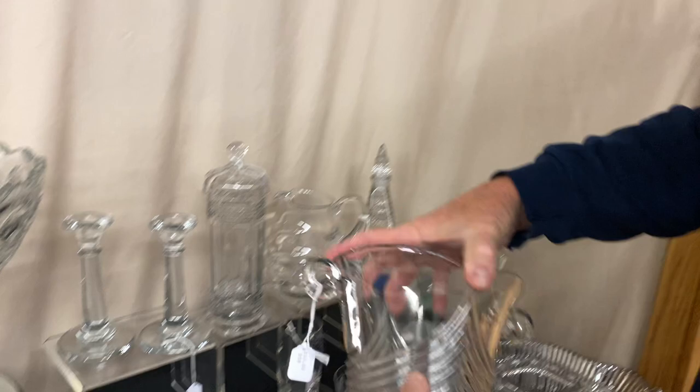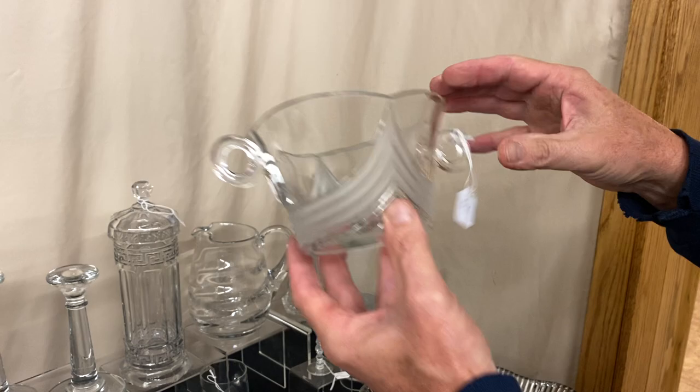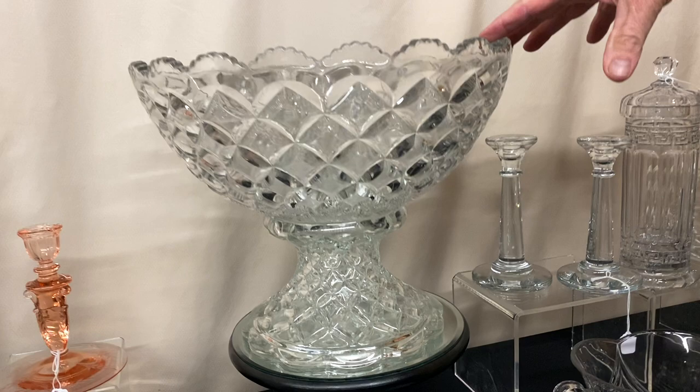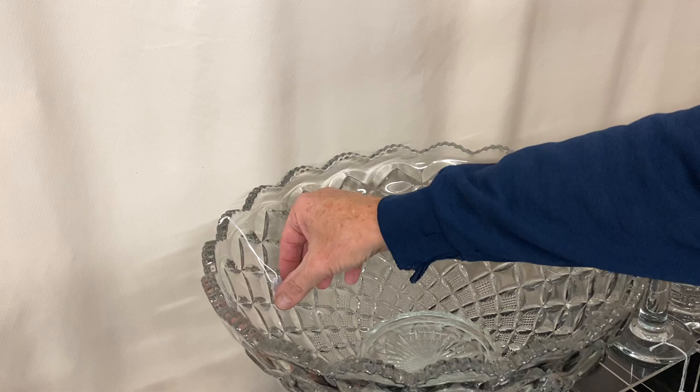Three pieces of Stanhope. We have the ice tub and it's $65. Next we have a mayonnaise where the chevrons have been frosted on part of it — $65. Then we have a mayonnaise where the chevrons are not frosted but it has black Bakelite handles — $65. Pillows punch bowl and stand, $350.